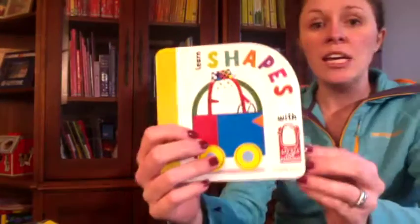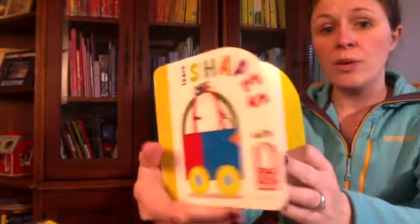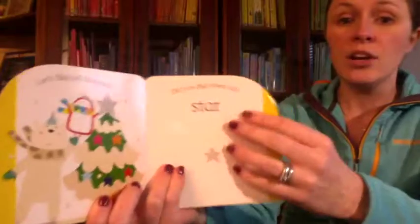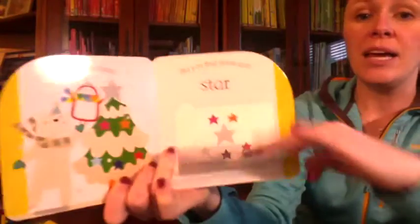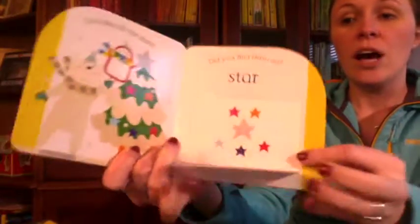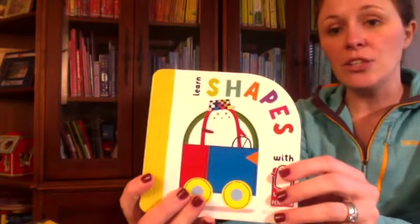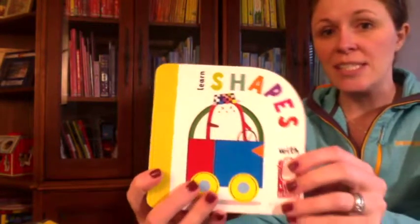Books about two-dimensional shapes help children grasp simple geometry. Shapes with Little Red Penguin is a really sweet book that introduces simple shapes. There are questions and flaps to help reinforce naming and recognition. We also have this same series that covers words, numbers, and colors, and it's such a cute series. I recommend this for ages one and up.